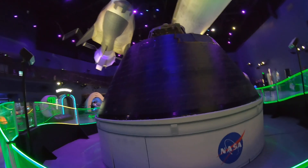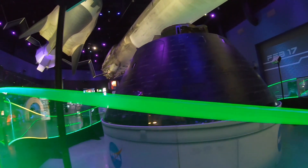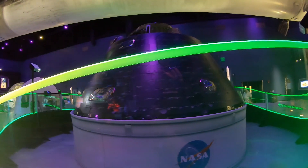Currently here at KSC, we have the Orion space capsule. This is an actual flown one. There it is — the Orion capsule. Space flown, which is very cool.